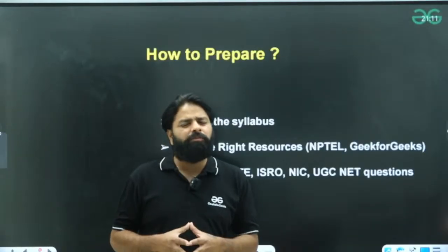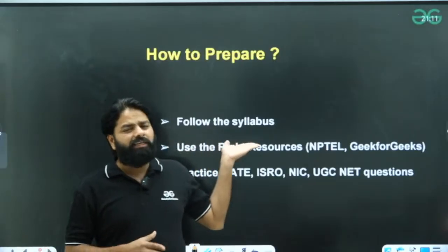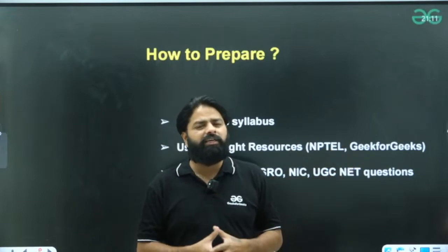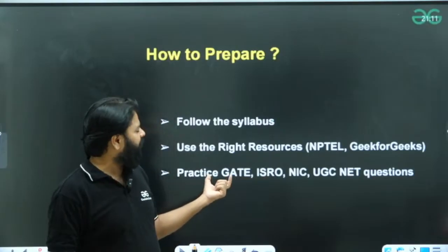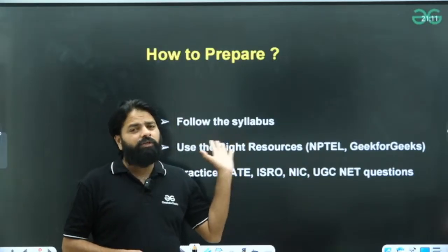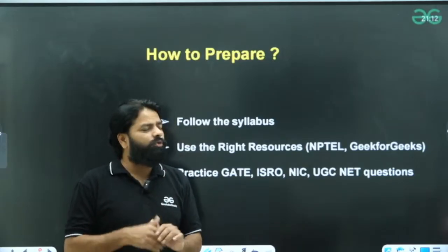The most important preparation point: follow your syllabus strictly. Going out of syllabus will waste a lot of time, and covering the syllabus will require at least three to four months. Use the right resources — for the technical portion, use NPTEL or Geeks4Geeks to complete the syllabus quickly. Prepare GATE PYQs, ISRO PYQs, NIC PYQs, and NIELIT PYQs, as these will help a lot in cracking the NILIT exam. For subjects not covered by PYQs, use objective-type question banks.